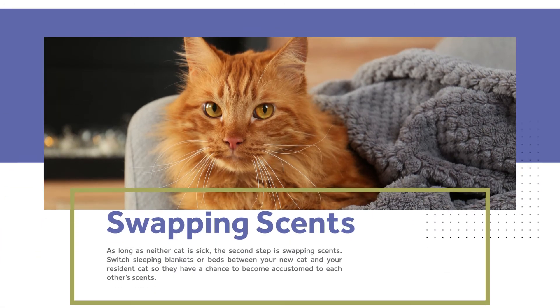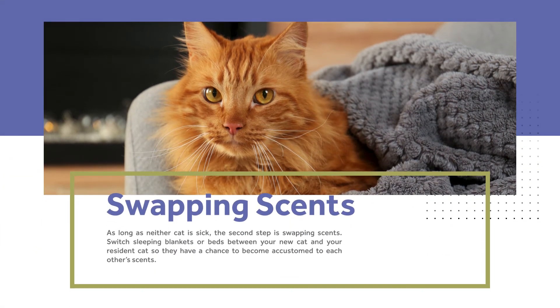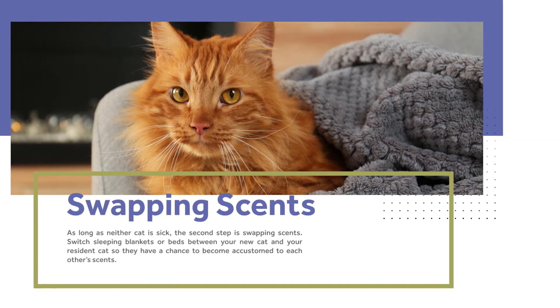Scent swapping. As long as neither cat is sick, the second step is swapping scents. Switch sleeping blankets or beds between your new cat and your resident cat so they have a chance to become accustomed to each other's scents.